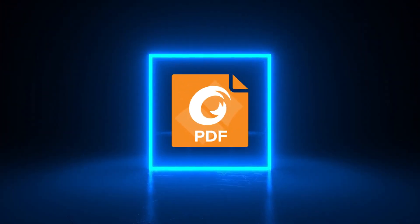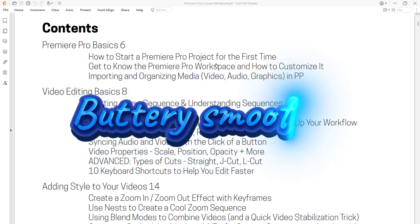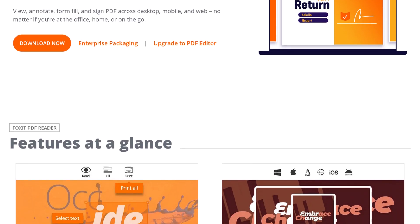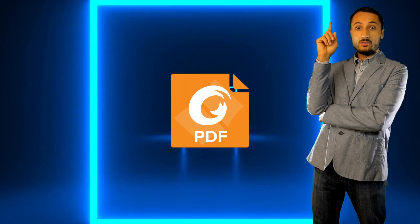Starting with Foxit PDF Reader. Reading PDFs doesn't have to feel clunky. Foxit is lightweight, fast, and doesn't hog your system resources. It's perfect for viewing large files without the Adobe bloat. It's been my default PDF reader for over a decade, and I have zero regrets. Give it a try. The good news? It's free.